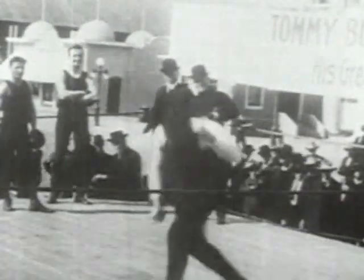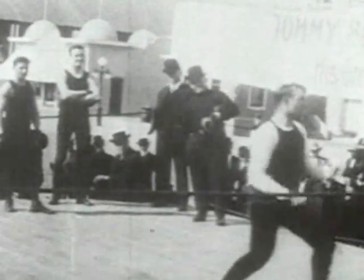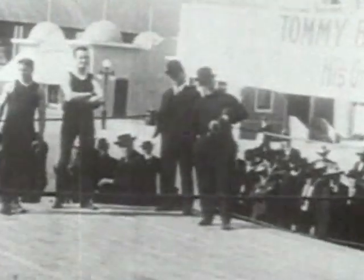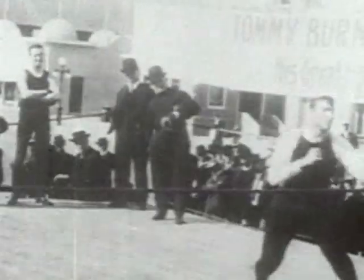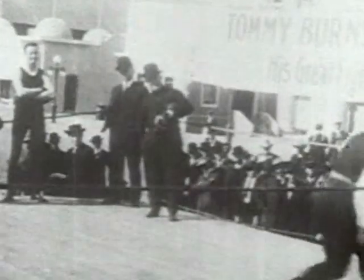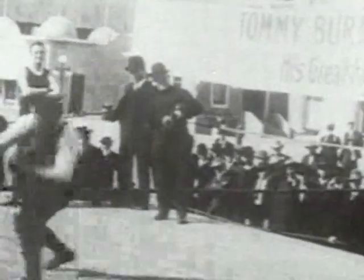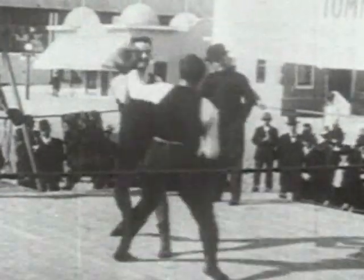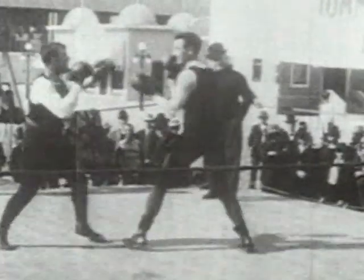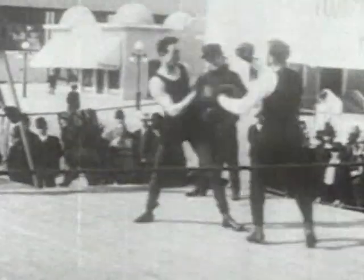Here's Tommy Burns getting himself into the best shape of his entire career. In nine days, Tommy will defend his title against the scourge of the heavyweight ranks, Jack Johnson, and Tommy knows that this is going to be the fight of his life. Here's champion Burns, the shorter of the two men, training with the fine heavyweight Al Coffman, whom he sends to the canvas with a good right hand.